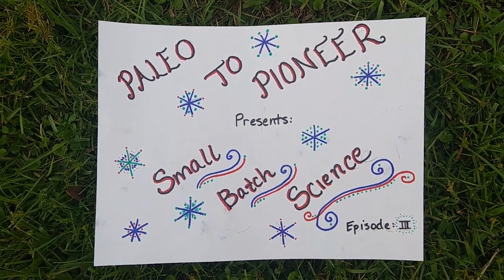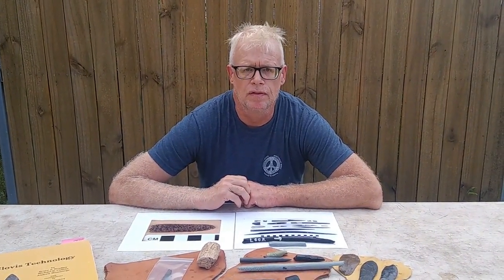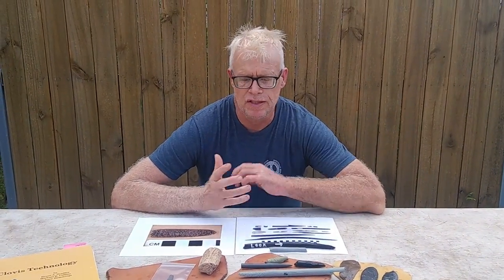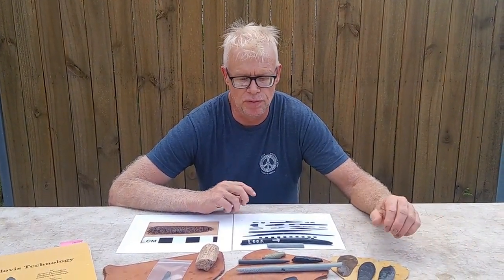Luda Pioneer presents Small Batch Science, Episode 3. Hi, I'm Andy, and in this episode we're going to continue talking about the Pleistocene ivory tools of North America. The vast majority have been found here in Florida because of the superior preservation underwater in a lot of the rivers of North and Central Florida.